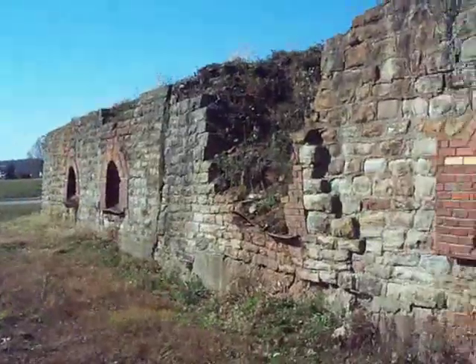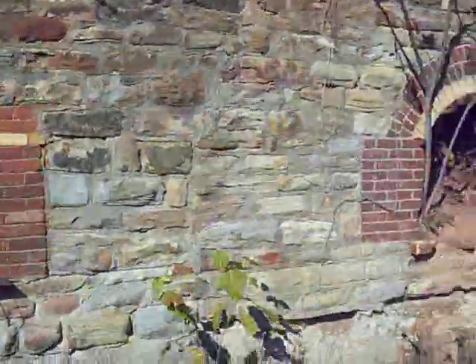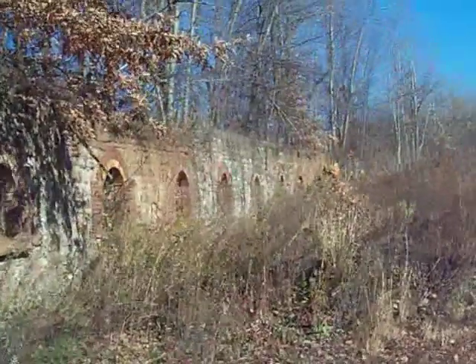It's a beautiful bank of ovens just sitting out in the middle of an open field. The railroad probably came down through here to feed the operation.